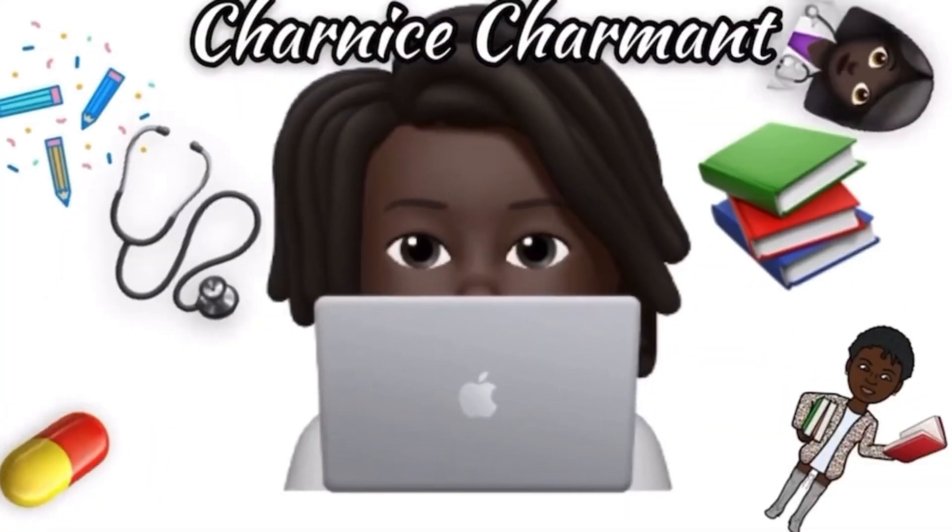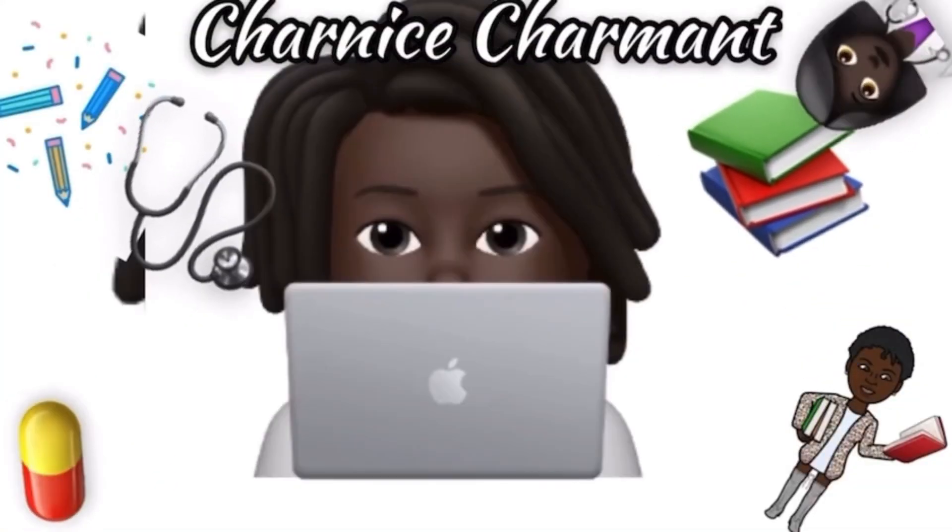What's up everyone? It is Sharmise here and once again, welcome back to my channel. So if you've watched my previous videos, you guys will know that I recently passed Step 1 and I wanted to just make a quick video about how I studied for Step 1, what I did to pass, and some tips that you guys can use to help you in your dedicated studying period as well.